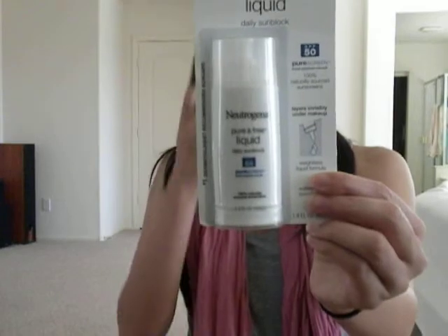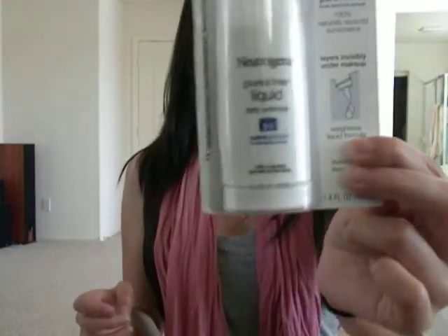Now moving on to the Ulta purchase. I had a 20% off coupon there on one item, and I also found some sale items. The item I got with 20% off was the Neutrogena Pure and Free Liquid Daily Sunblock in SPF 50 — this is the liquid form, as you can see, and they had this on sale for $6.